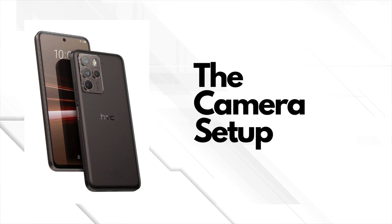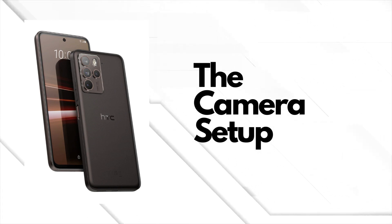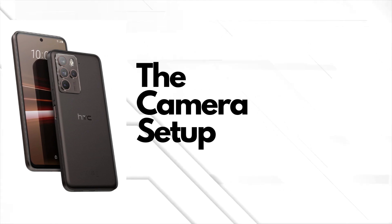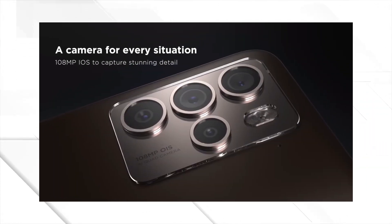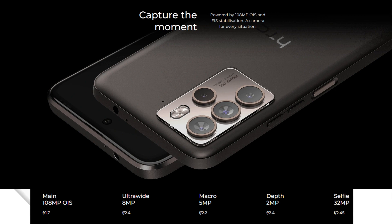But what really caught my eye is the camera setup. On the back, you'll find a powerful quad camera system with a massive 108-megapixel main sensor, offering optical image stabilization and electronic image stabilization for steady and sharp photos and videos. Plus, there's an 8-megapixel ultra-wide lens, a 5-megapixel macro lens, and a 2-megapixel depth sensor for stunning portraits.